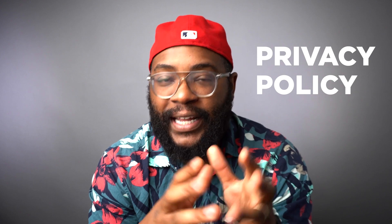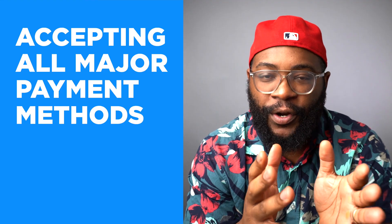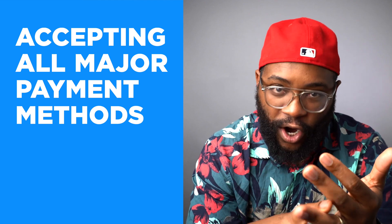A privacy policy on the website is really important. Finally, you want that website to be accepting all major payment methods — so PayPal, cards.